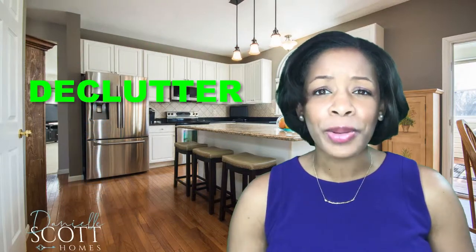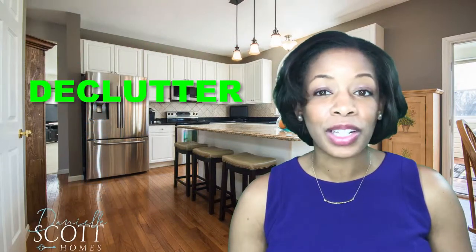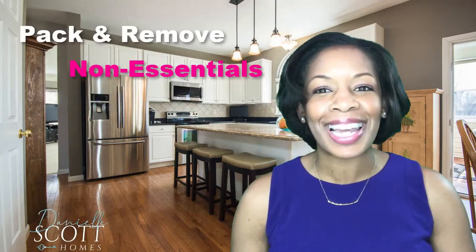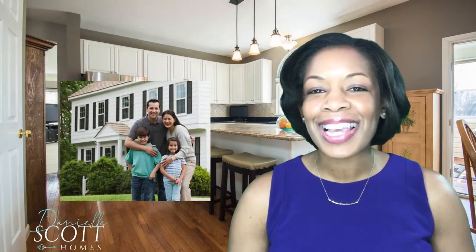First, we want to declutter. You need to decide what you can live without until your home sells, then pack it all up and get it out. We want to make it as easy as possible for our prospective buyers to picture themselves in your home.